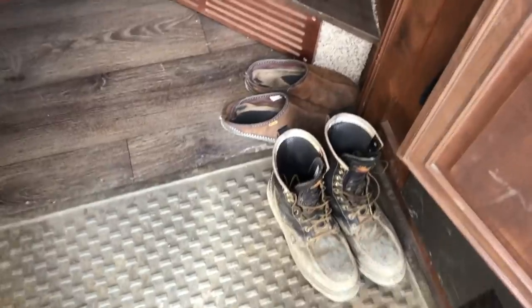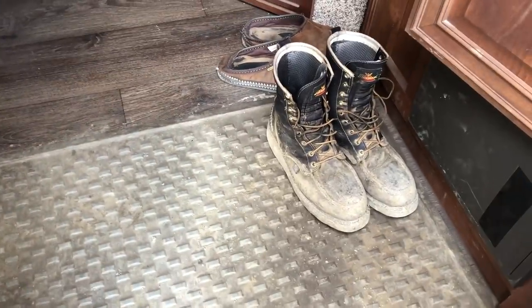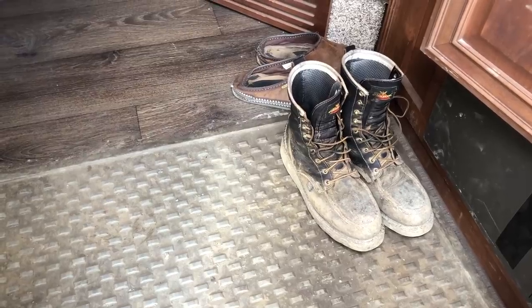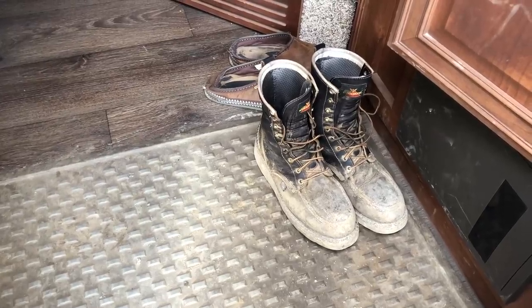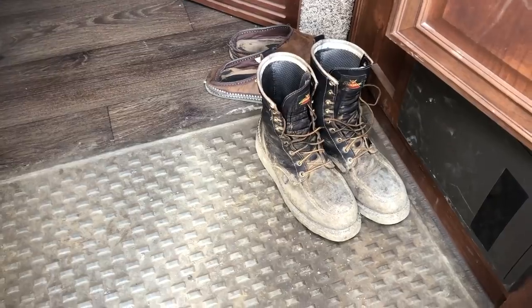That's all right, get her fixed up soon enough. Everybody's wondering how I've been liking these Thorogoods. I absolutely love them. I haven't worn them a lot this winter because they're still toed and my feet get cold. I was gonna wait till this summer to do an actual review on them, but short story — yeah, they're comfortable.